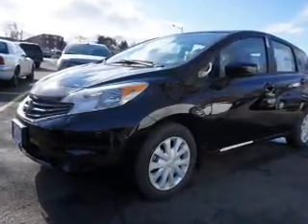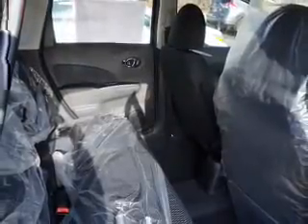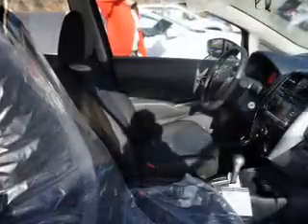The features include an alarm system, keyless entry, independent suspension, brake assist, traction control, stability control, front ventilated disc brakes, and anti-lock brakes. Inside you'll find Bluetooth connectivity.